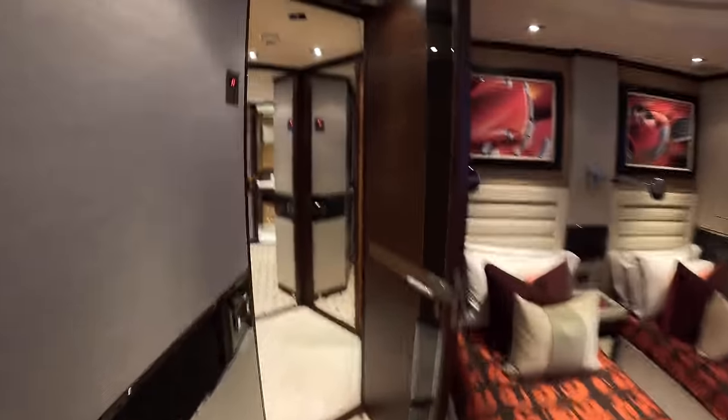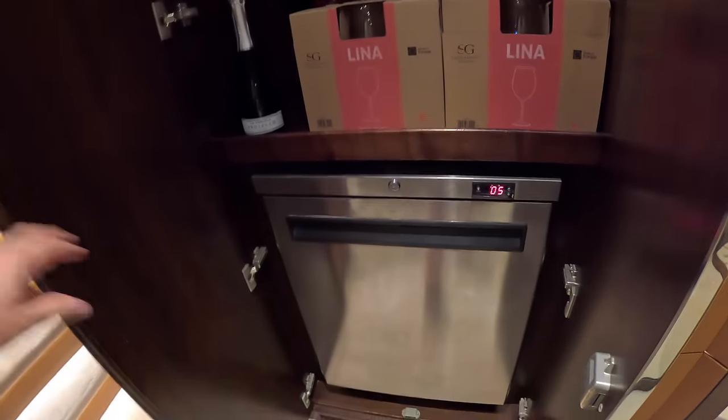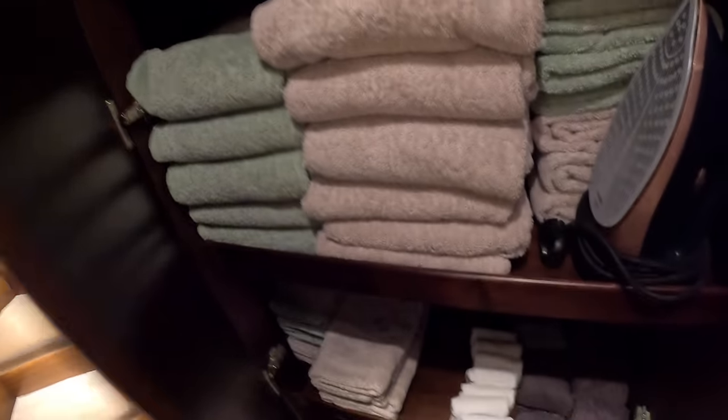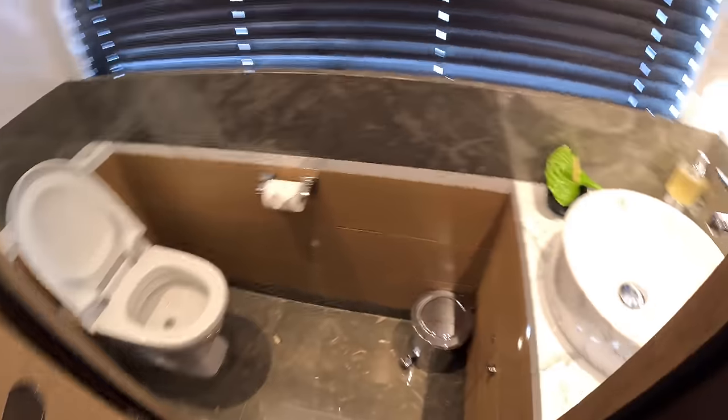That's pretty much covered the lower deck. Curious as to what's in here - an ice maker, maybe a fridge - there we go, drinks storage, a good idea. And there's linen storage too. Let's head up - hopefully that forward cabin is now free. There are day heads up here as well - checking them out, decent size actually.